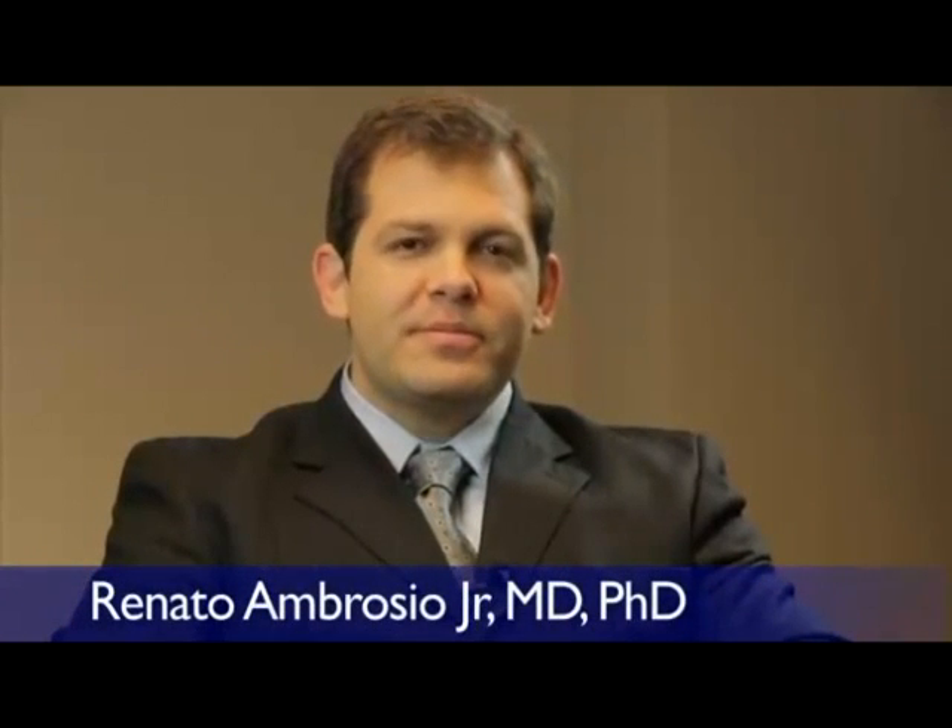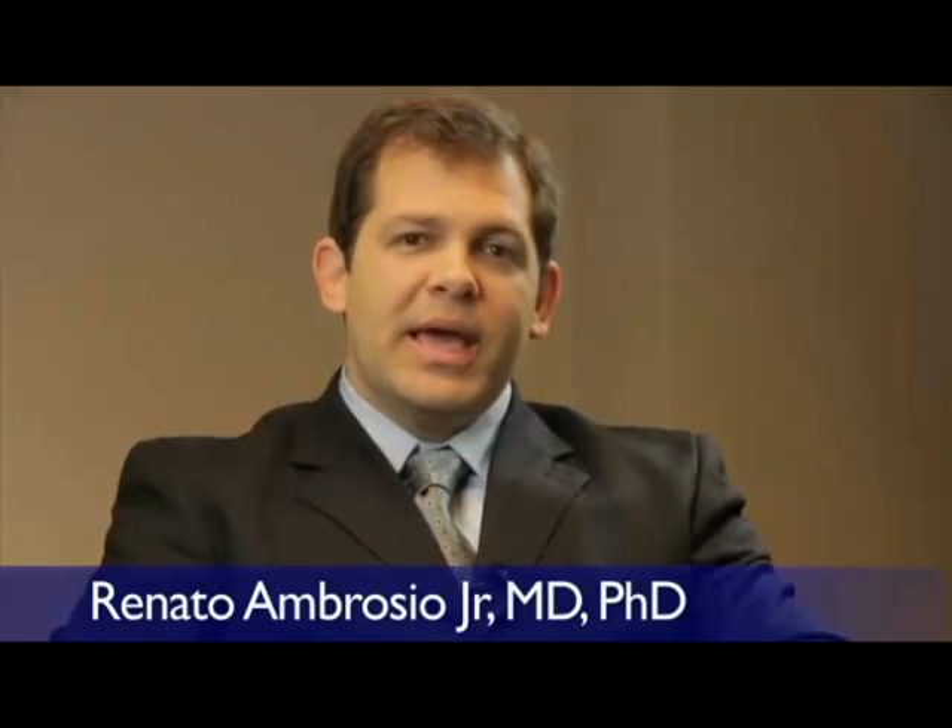Hi, my name is Renato Ambrosio from Rio de Janeiro, Brazil and I'm excited at the ESCRS meeting this year because we have the launching of the Corvus. The Corvus is a very interesting biomechanical and IOP measurement tool because we can see the cornea deforming through the measurement of the air puff. This is going to be a very important tool for our clinical practices because we will be able to screen better for ectasia risk and also to understand intraocular pressure in a better way that we have never done before.